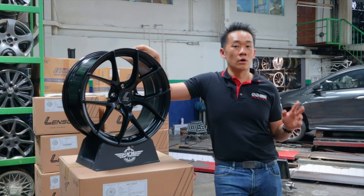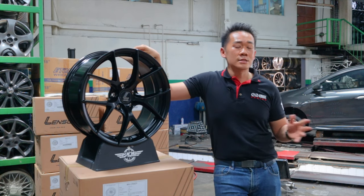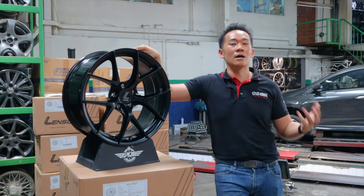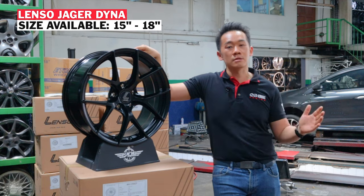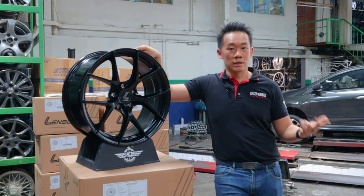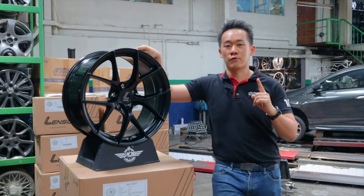If you follow us on our Facebook page or Instagram, you'll be quite familiar with Lenso Jägerdiner. Lenso launched this product in 2019 and it has gained a lot of popularity since then. Jägerdiner is available from 15 inches to 18 inches, catered to local cars, Japanese, and Continental. So whatever car you're driving, Lenso Jägerdiner probably has a fitment for you.